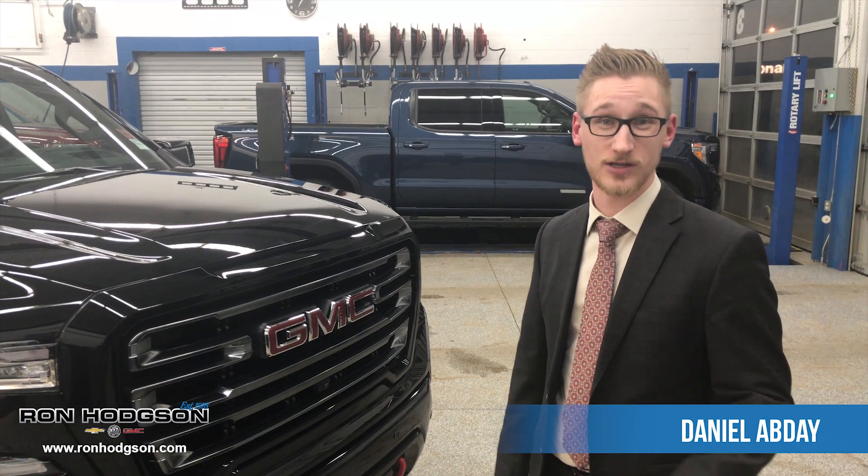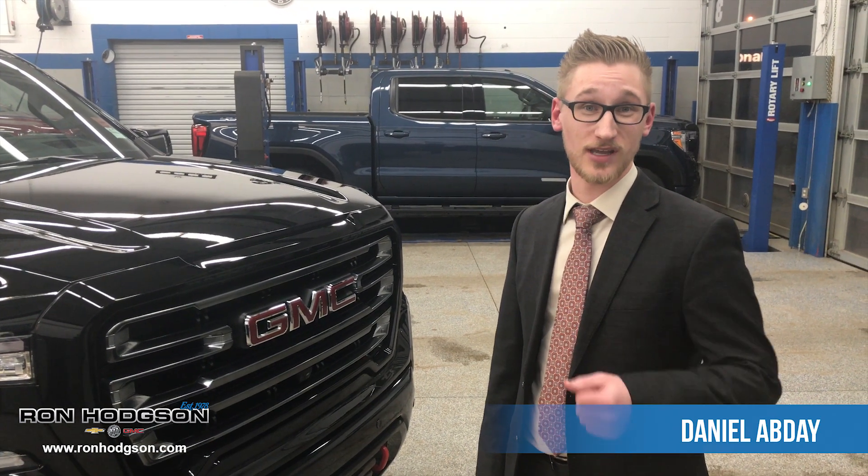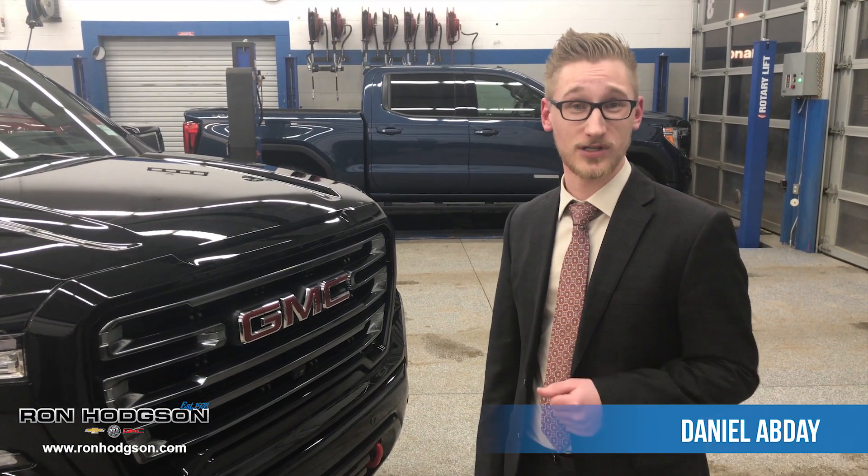Hi, my name is Daniel Abdi. I'm from Ron Hodgson Chevrolet in St. Albert. Be sure to give a like, subscribe, or follow to the video on Facebook, YouTube, or Instagram.